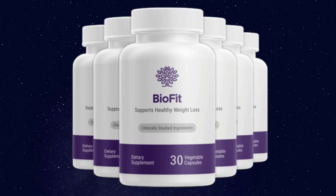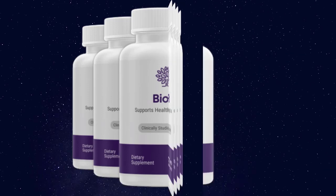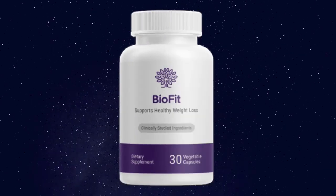The supplement contains multiple strains of probiotics, helping you tackle gut health in different ways. BioFit's proprietary probiotic blend includes Bacillus subtilis DE111, Lactobacillus rhamnosus, Lactobacillus casei, Lactobacillus plantarum, Lactobacillus acidophilus, Bifidobacterium longum, and Bifidobacterium breve.